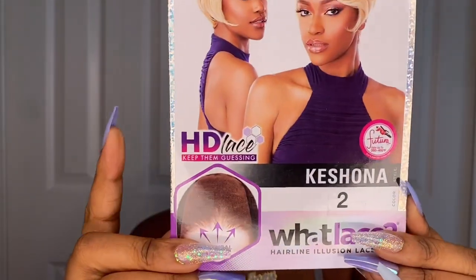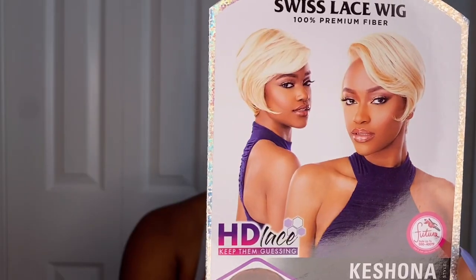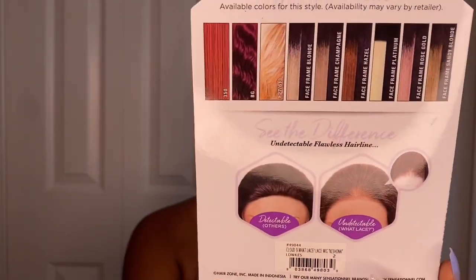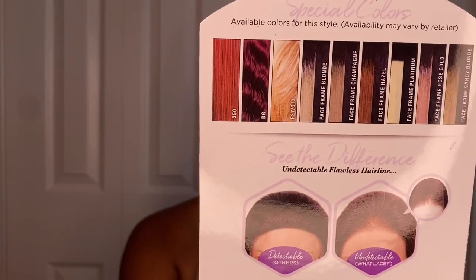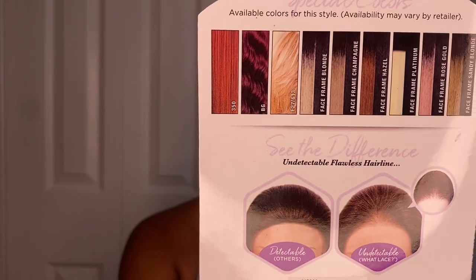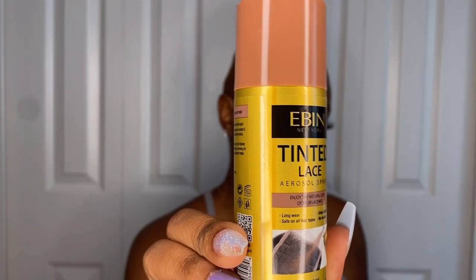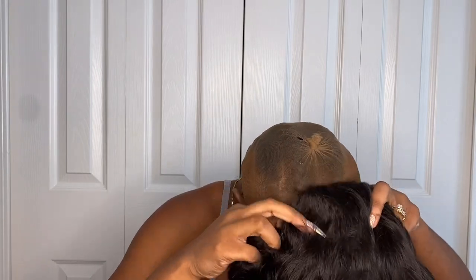Hey girl hey! So this is Kashana and I got her in the color two, from Sensational's What Lace Hair Illusion Series. As you guys can see on the back of the stock card, she has many colors available. Now going in with my Even Tinted Lace Spray in the color medium dark brown — I am just spraying that all over this lace so it can blend in with my skin and my wig cap a little bit more, to give us more scalp.